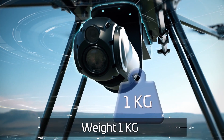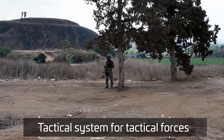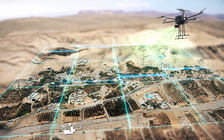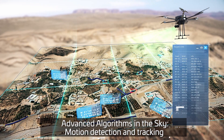MicroWAMI weighs under one kilogram, allowing its installation on tactical platforms. Advanced wide area imaging is now available even for tactical forces. The system uses a unique server in the sky, employing advanced algorithms to track movements.